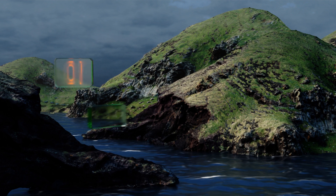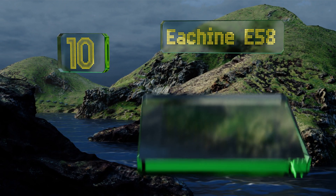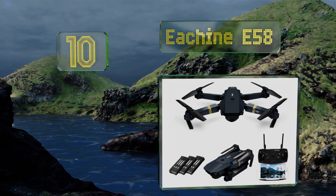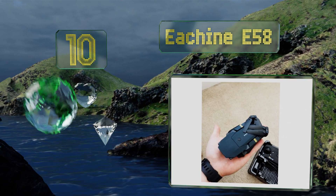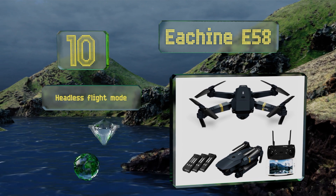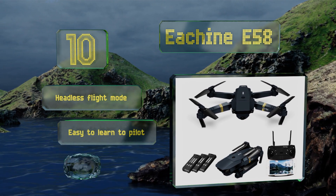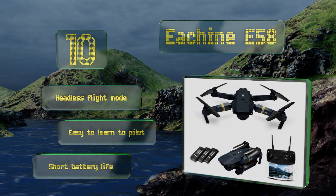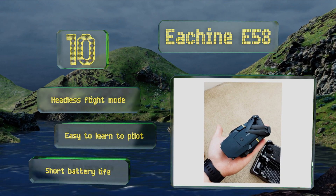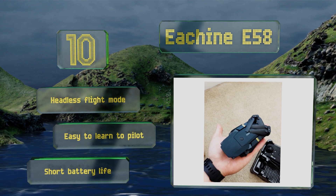Starting off our list at number 10, the E-Sheen E58 is a decent budget option that makes a great gift for teens 14 years of age or older who want a nimble model that doesn't take too long to charge. It supports gyroscope-based phone control and can perform cool aerial stunts at the touch of a button. It comes with a headless flight mode and is easy to learn to pilot. However, its battery life is short.